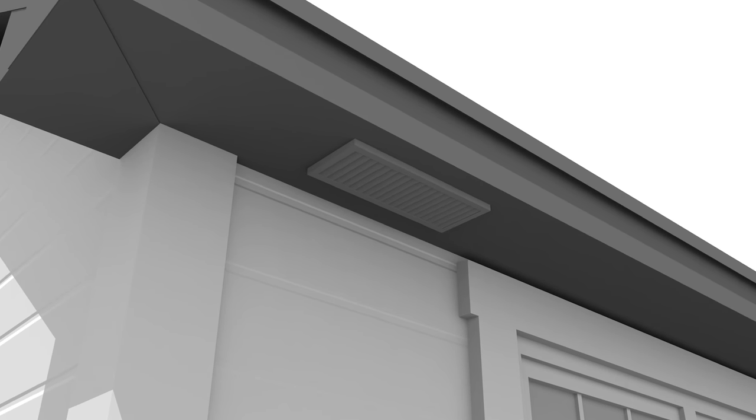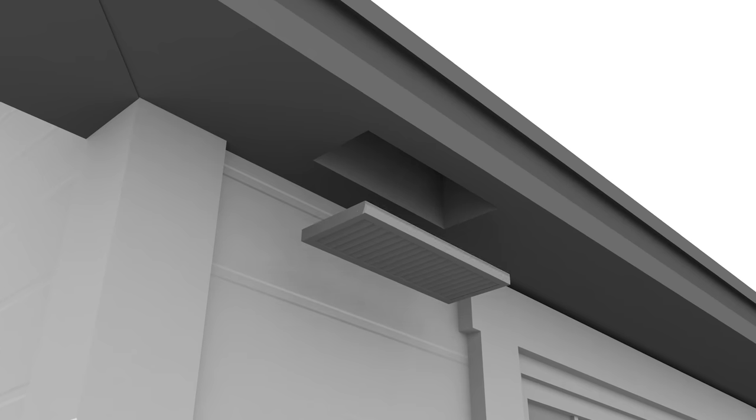Finally, it's also important to make sure that a hole has been properly cut in the soffits to allow air to enter the intake vents.